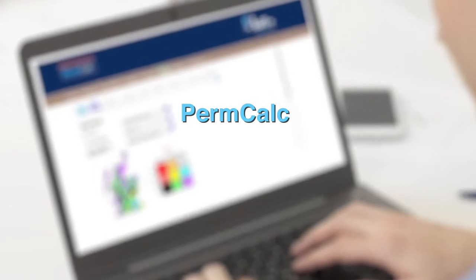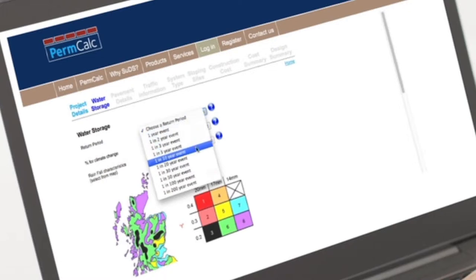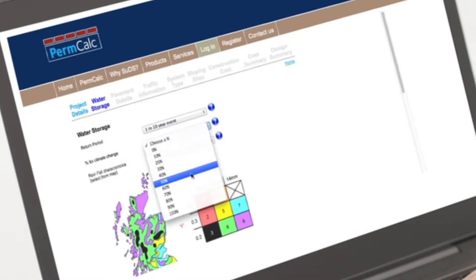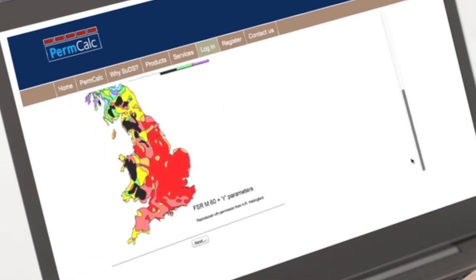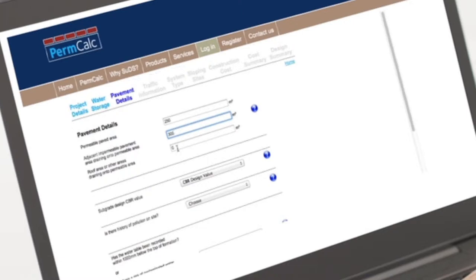To help design cost effective permeable pavements, Brett Landscaping and Building Products have developed PermCalc, free online software that works to the British standard methodology with a user friendly interface. PermCalc determines the various types and thickness of pavement layers and calculates the cost of the road or car park using default or user defined values. This estimation facility extends to costing other adjacent impermeable paved areas, kerbs and drain connectors. This ability to compare different approaches makes PermCalc particularly valuable and saves time when determining a cost effective project solution.